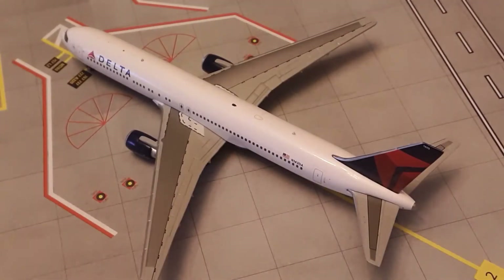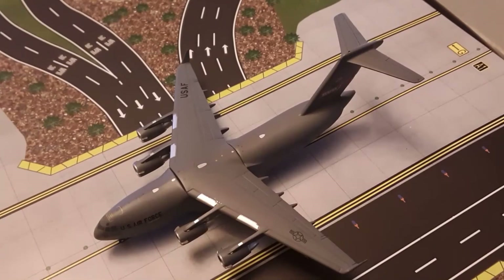Right here we have a Delta Airlines Boeing 767-300. This is one without the winglets — I know they retired these, but this is all I have. He is just about to depart to Lima, Peru. Right here we have a United States Air Force Boeing C-17. He is going to depart to Memphis today.